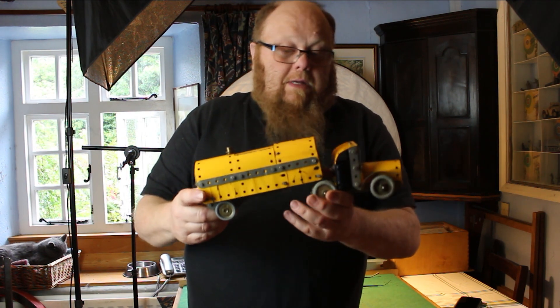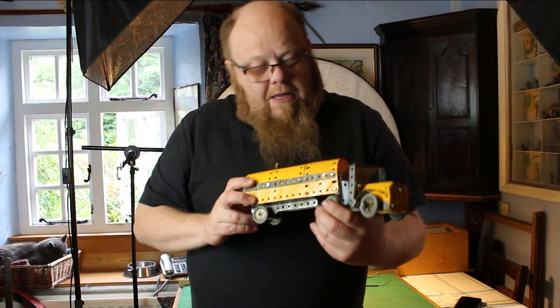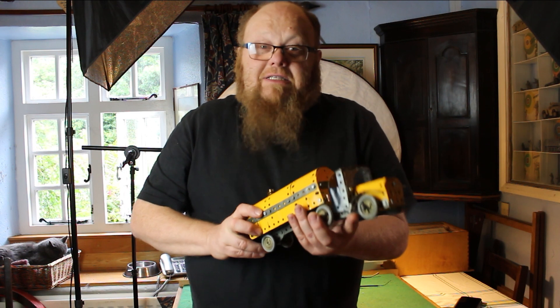Not a great fan of rolling plates or bending plates, but you know, kind of got to do it. I'm scriptwriting for the saloon car that I built a few weeks ago, and I'm going to take the opportunity...